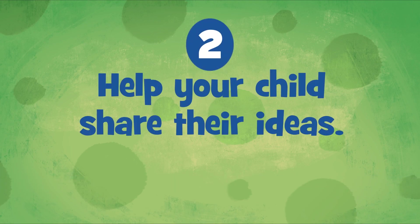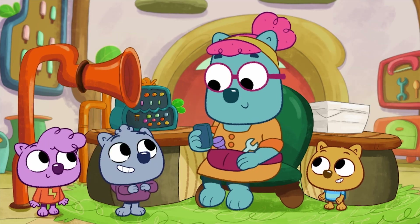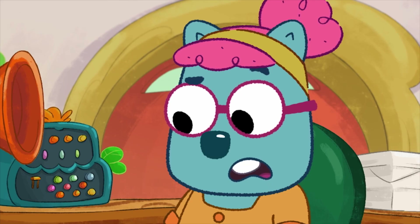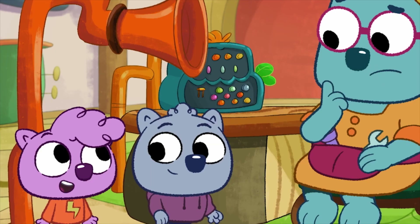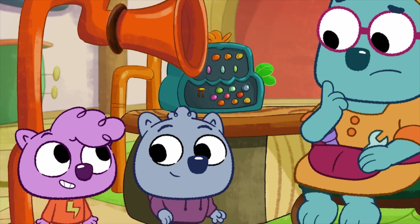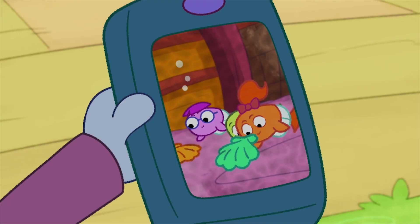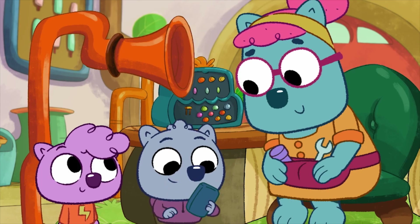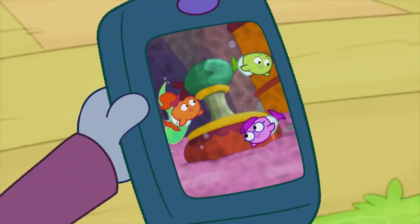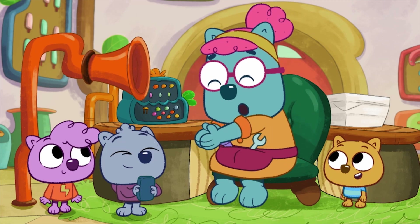Number two: Help your child share their ideas. We observed the fishies for ten whole minutes and got the best idea! We're gonna make a fishy plaything! Encouraging your child to explain their thinking helps them understand that problems can be approached in an organized and creative way. Fishies like to bop shells, so we're making some boppy shell strings. And they like to wriggle, so we're gonna make a wriggle tube. And we're making an obstacle course, and then we're putting all those things together. I love how you worked it out, wombats!